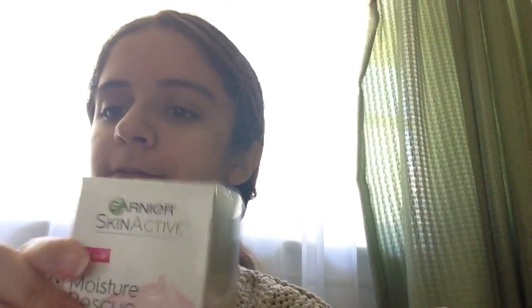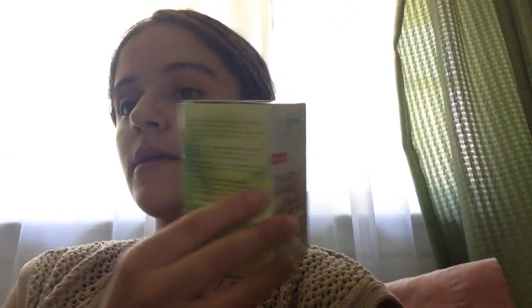The next thing that I thought was very interesting — and I picked this out myself — is your Garnier Skin Active. It is just a moisturizing rescue cream. It moisturizes your face for dry skin. When I take a shower, my face gets dried out, so I have to have something to moisturize it with. I decided to pick this up and I really like it. I have not tried it yet, but I really like the packaging. When I try this, I will do a product review on it.